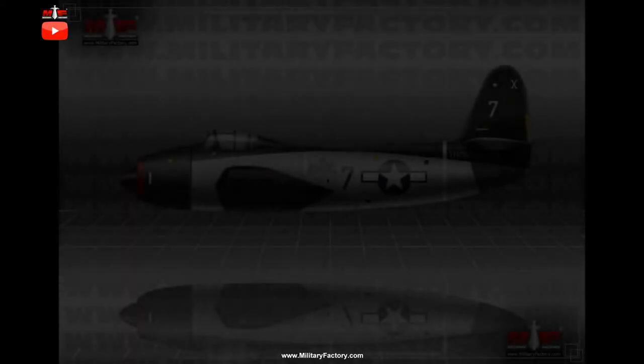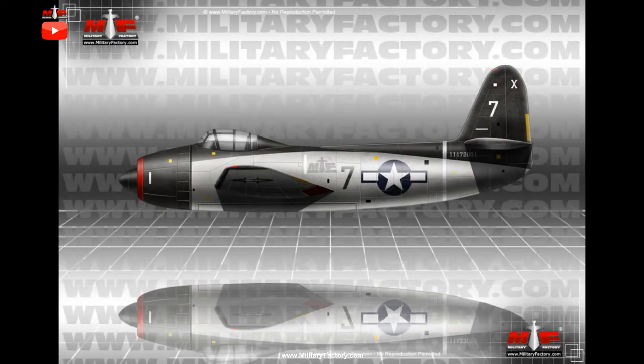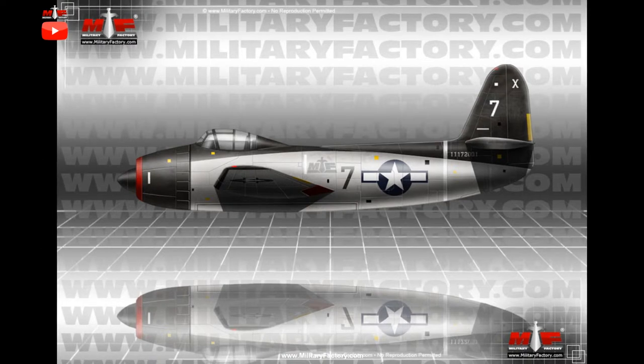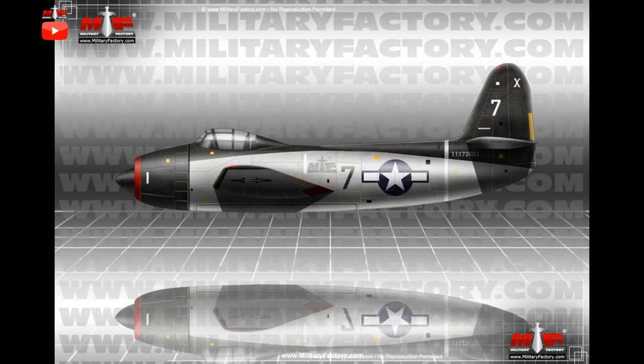To help fulfill a standing U.S. Army attack aircraft requirement, little-known Kaiser Fleet Wings developed a large, single-seat, single-engine conventional monoplane under the XA-39 designation. The type competed with a collection of other similar offerings but never materialized beyond the mock-up stage, by which point the Army had moved from its focus on single-engine heavy attackers to twin-engine types, and the XA-39 fell to history.